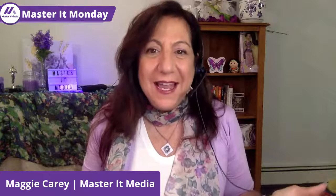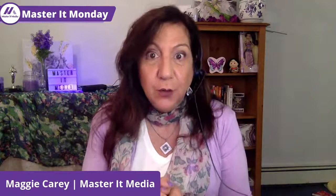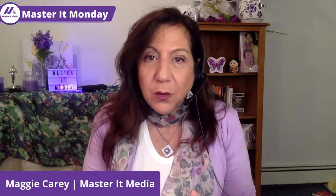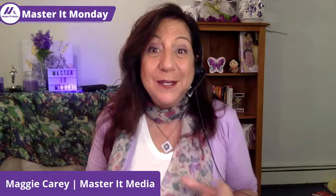Welcome to Master It Monday. I am your host, Maggie Carey. Today I have something exciting to share with you. We're going to be talking about getting exposure on Google My Business by using photos.